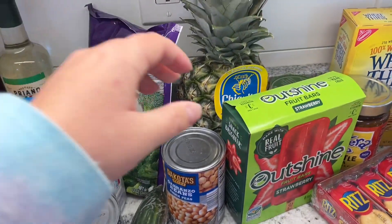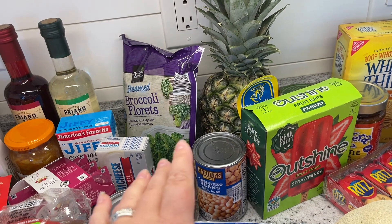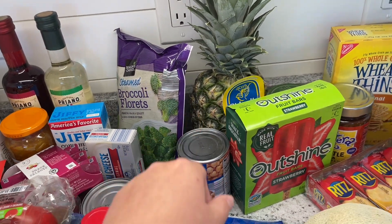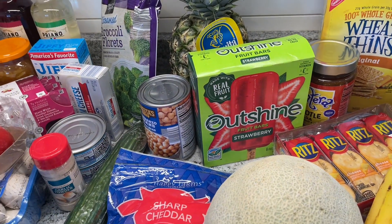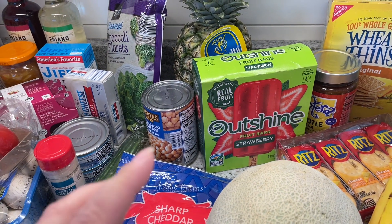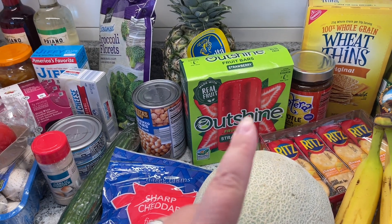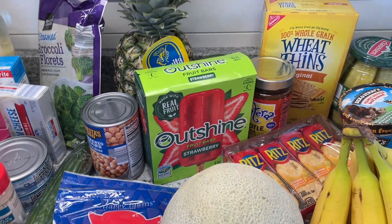I also got pineapple — was like $1.50. Hannaford had the same sale so I could have gone either way, but I got the pineapple at Aldi. And they had these Outshine fruit bars — we'd gotten some smaller ones before, but I like the wider fruit bars. Those are delicious, especially as it gets warmer.